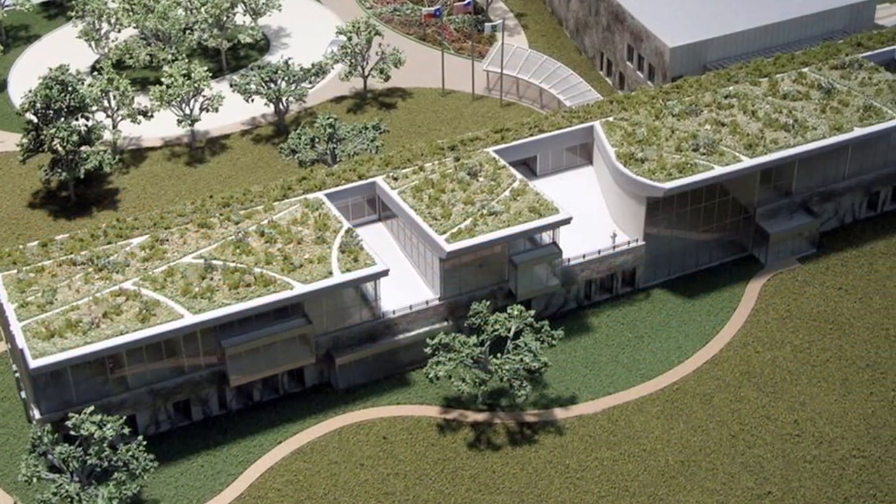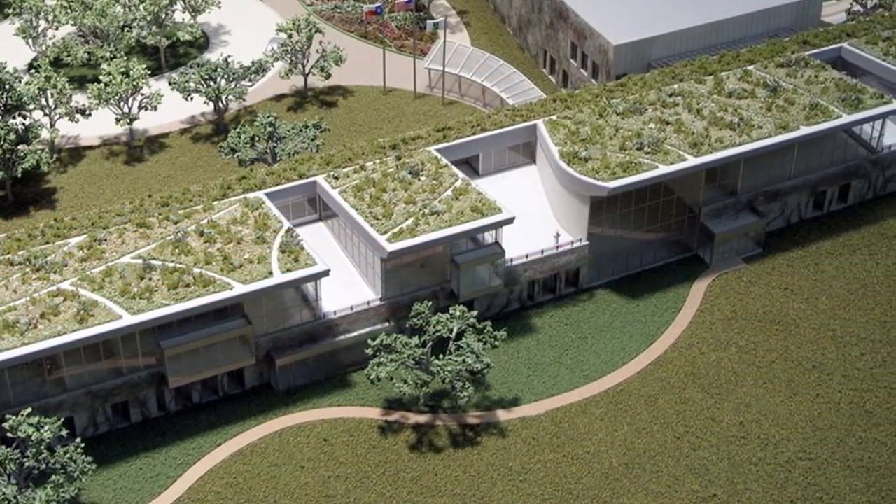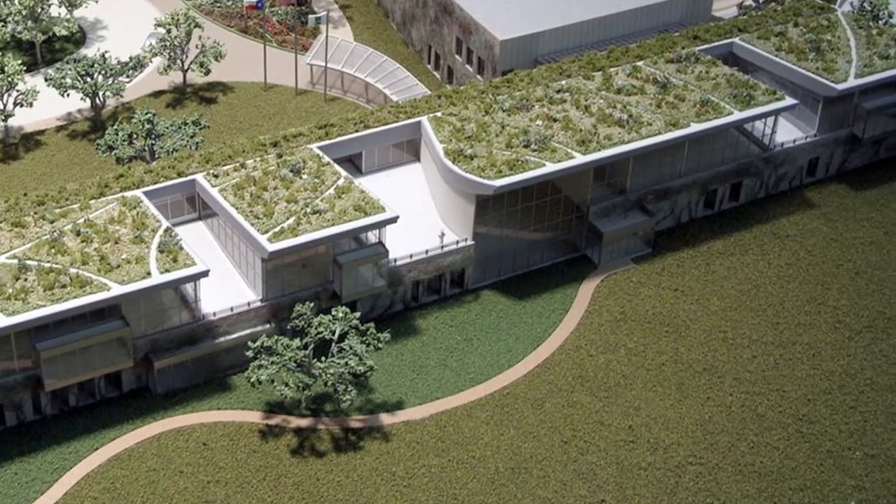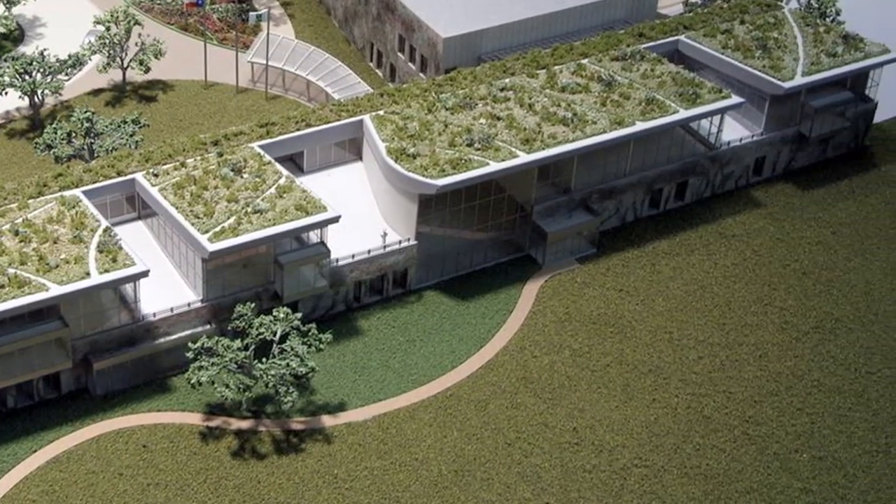This building's design exemplifies the overall purpose of BRIT by not only supporting, but also demonstrating to the world the sustainable use of our natural resources.